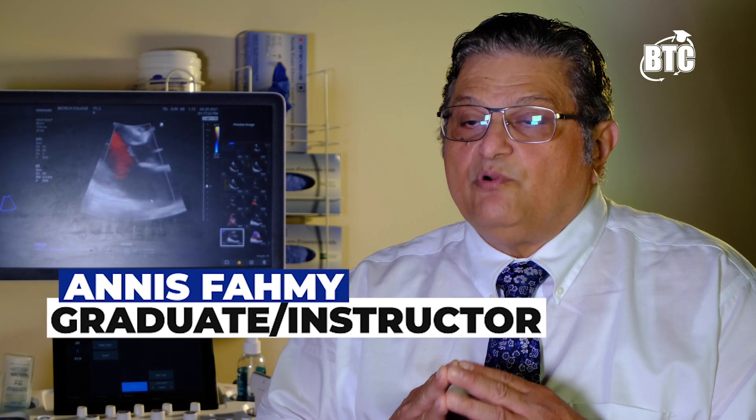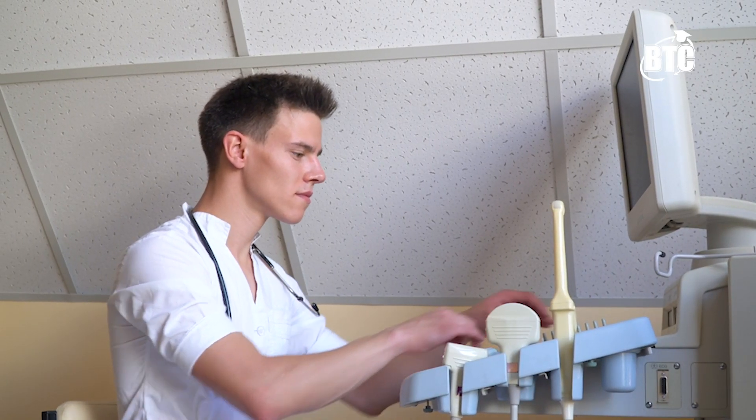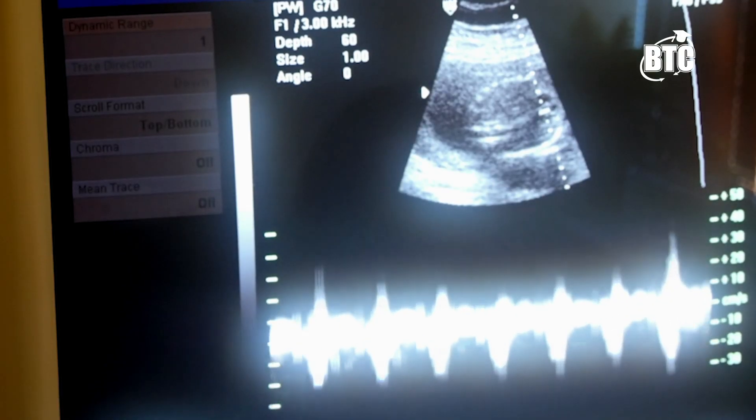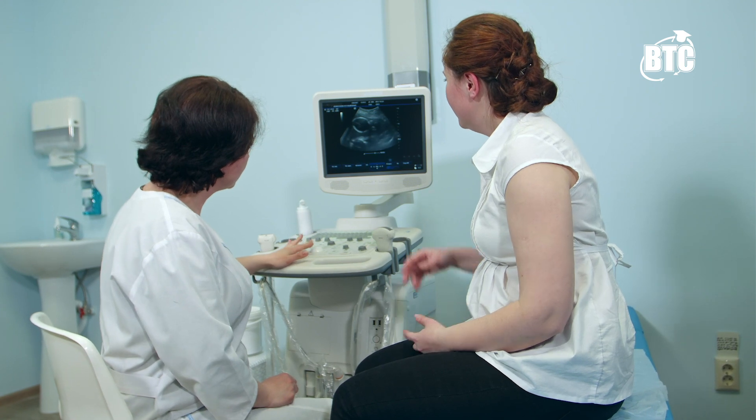This college also has a very unique program called the Clinical Readiness Program, also known as CRP. This program helps you have the feeling as if you are already in a real clinic, in a real lab. They teach you everything — how to introduce yourself to the patient, how to keep the privacy of the patient — doing everything as if you are in a real job.